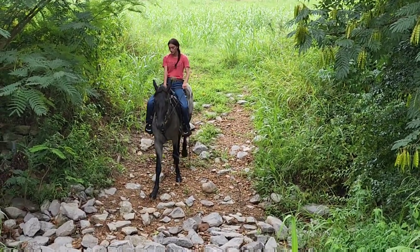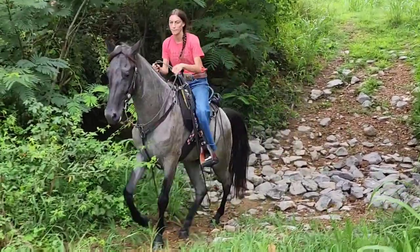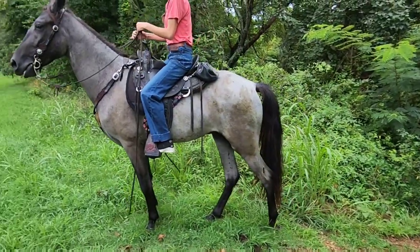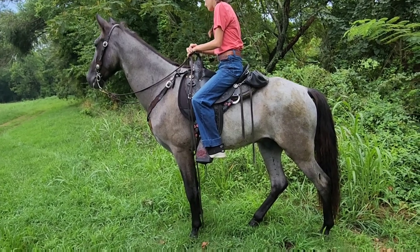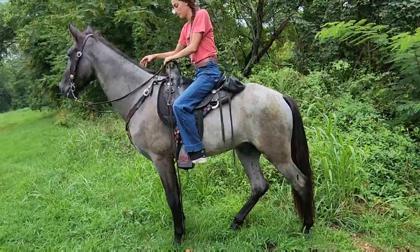Look at those long legs he's growing into — isn't that something? He says he is not the most coordinated animal yet, but he's doing so good for all that height and all those legs. Alright, we're going to bring him back to the barn and see what else they've got in store for us.